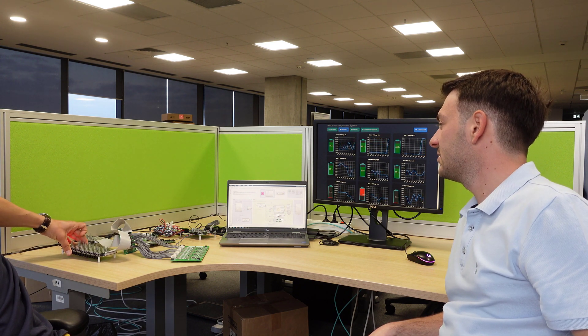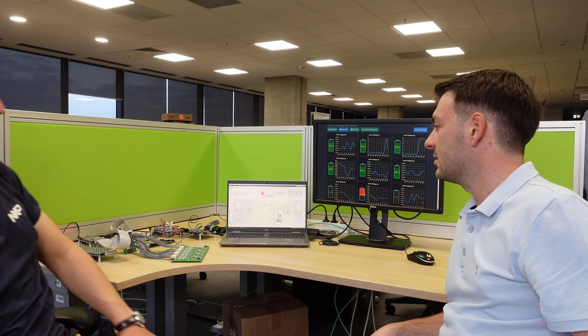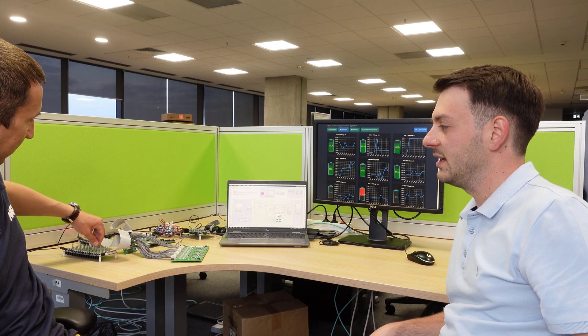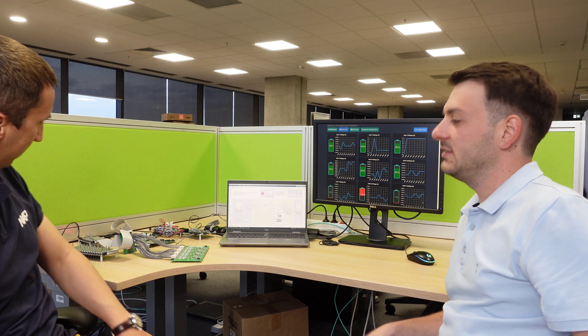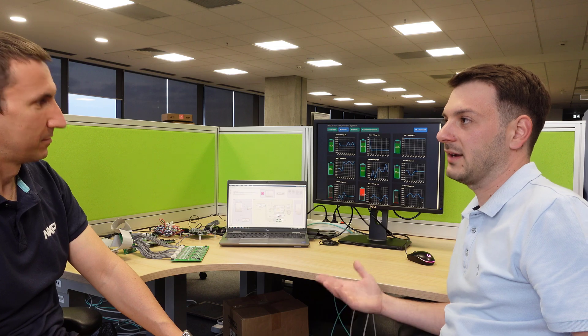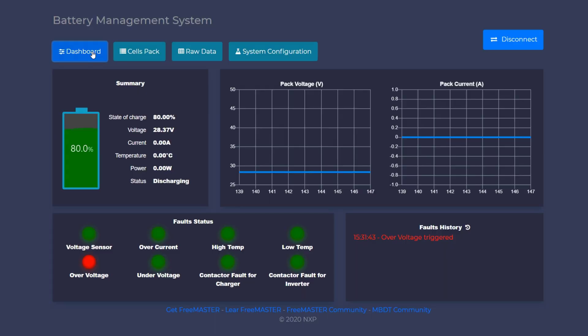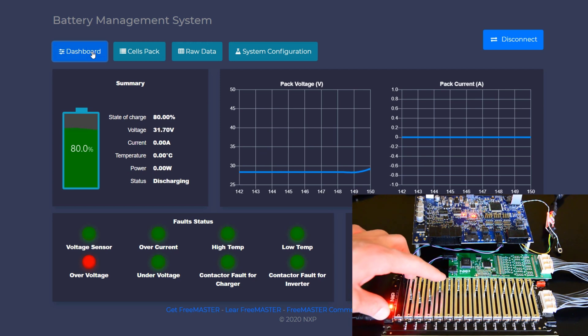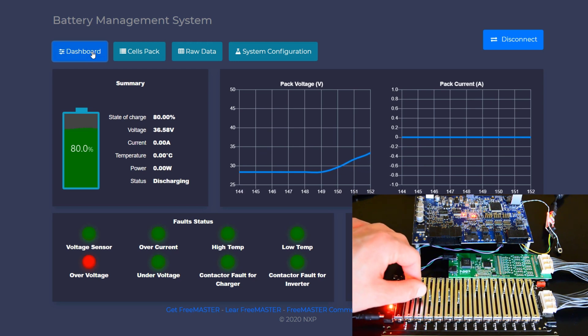What we have here is our typical development desk. You cannot work with batteries inside the office, so NXP provides these cell emulators, which consist of potentiometers. We are reading voltages directly from the potentiometers and we can drive the system easily into under voltage, low voltage, or high voltage and so on, without damaging cells — and avoiding a fire hazard.